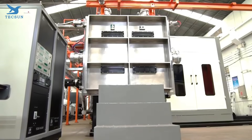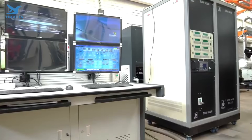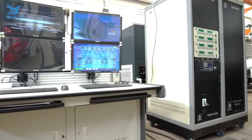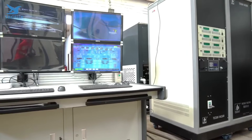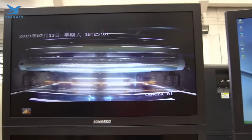Step 3: Check the technical support. Reliable suppliers offer robust after-sales support, including installation, maintenance, and troubleshooting. Texan excels in this area, providing expert assistance to keep your operations running smoothly.